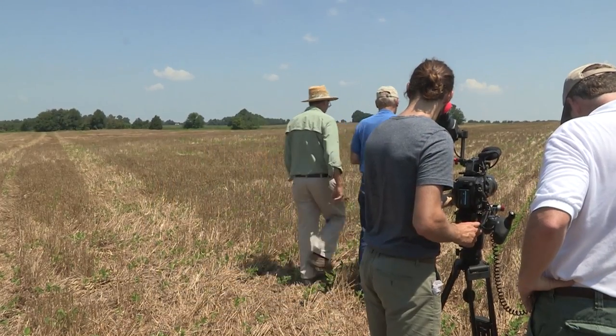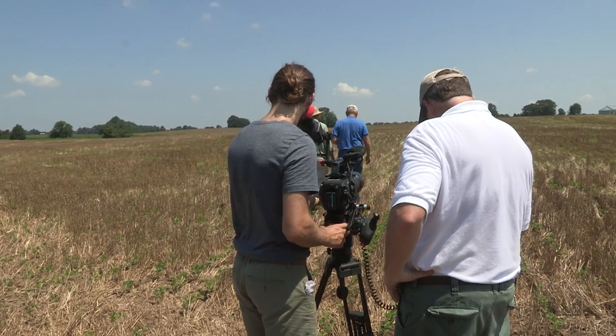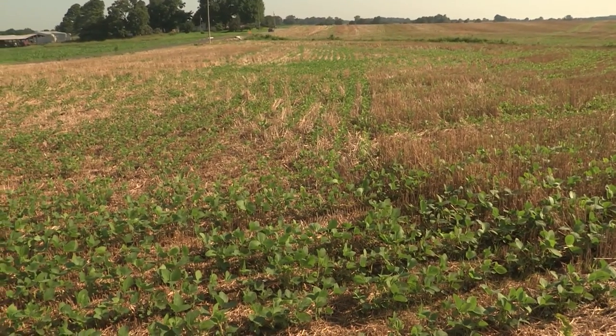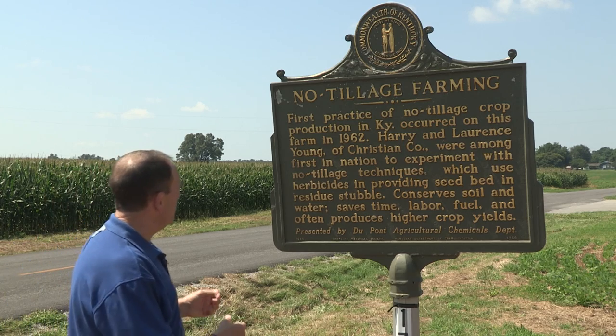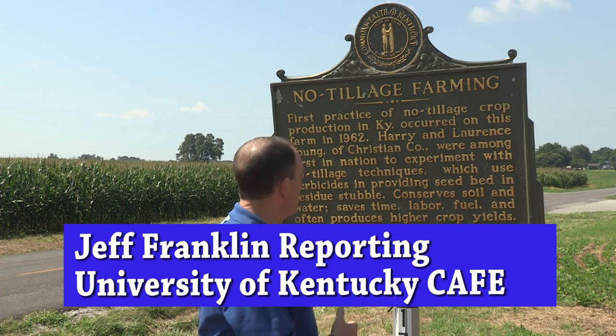The introduction of no-till agriculture more than 50 years ago is what brought a video crew from Columbia University to this farm in Christian County where no-till first began in Kentucky. This historical marker recognizes the birthplace of no-till farming here in Kentucky at the Harry and Lawrence Young Farm here in Christian County.